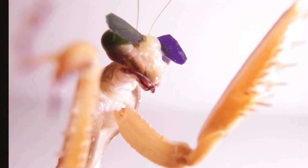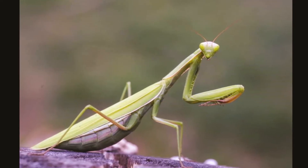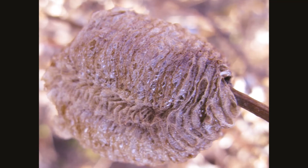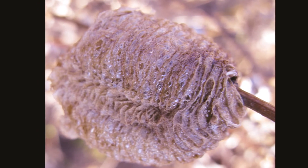Mantis can turn their heads 180 degrees to scan their surroundings. When the female adult lays eggs, she protects them with a styrofoam-like substance she secretes from her body. This forms a protective egg case, or ootheca, in which her offspring will develop over the winter.